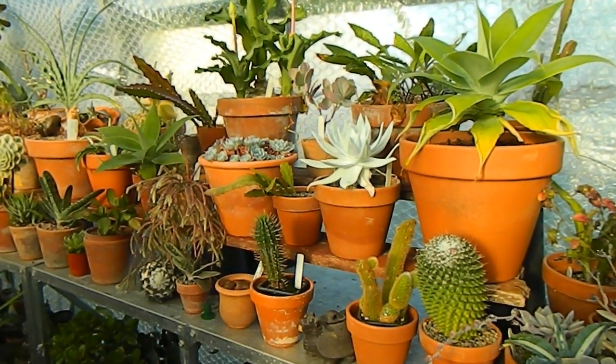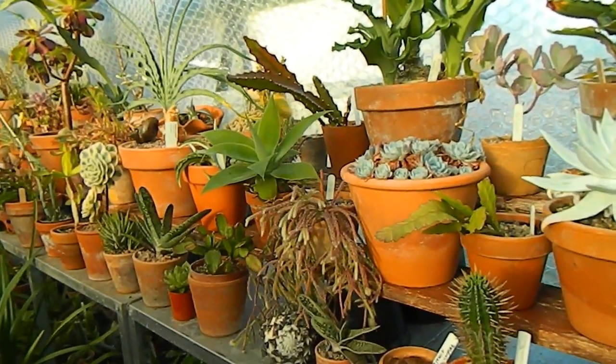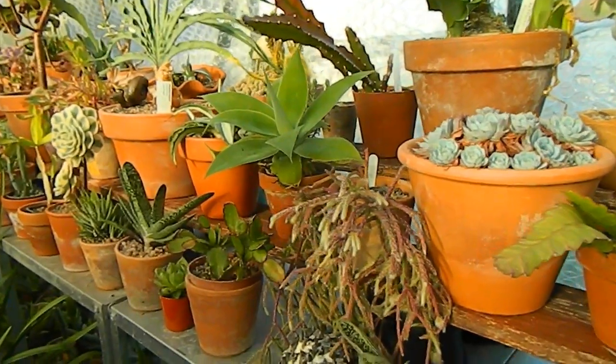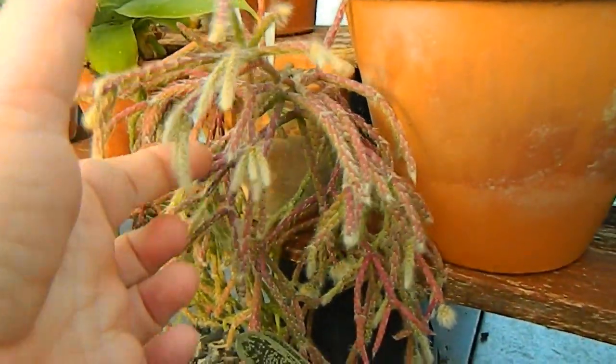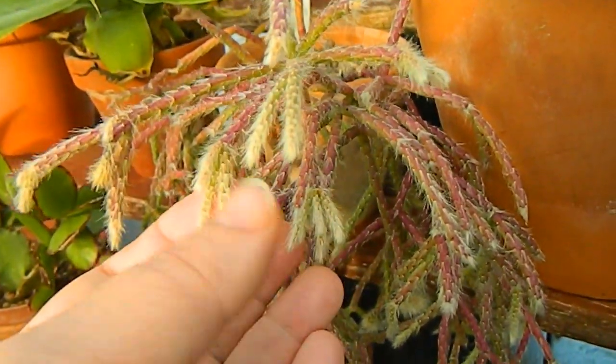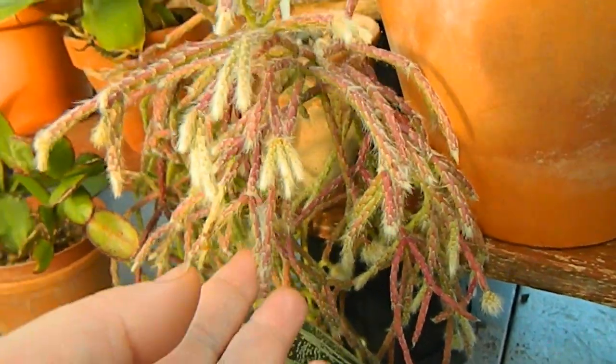We're taking a look up the staging in the greenhouse now and I'm going to try and pick out things that I haven't mentioned so many times before. We have this little coral cactus which has white tips, but I don't think it's going to flower at all.